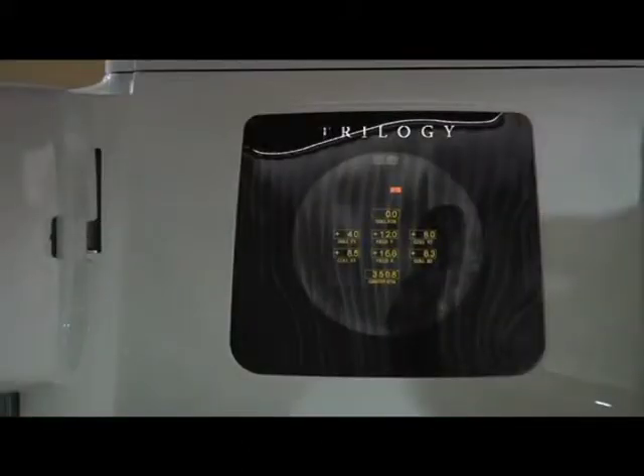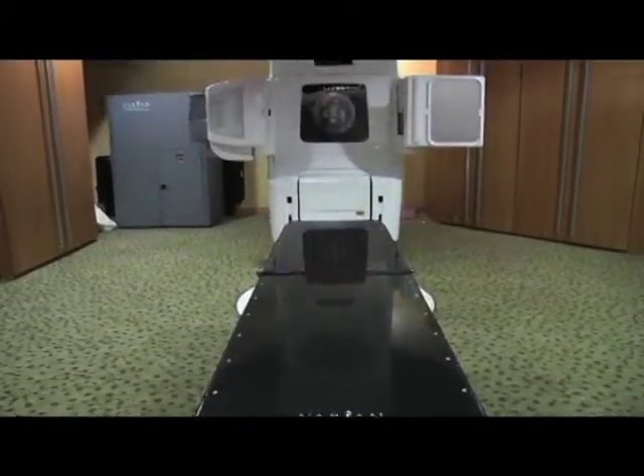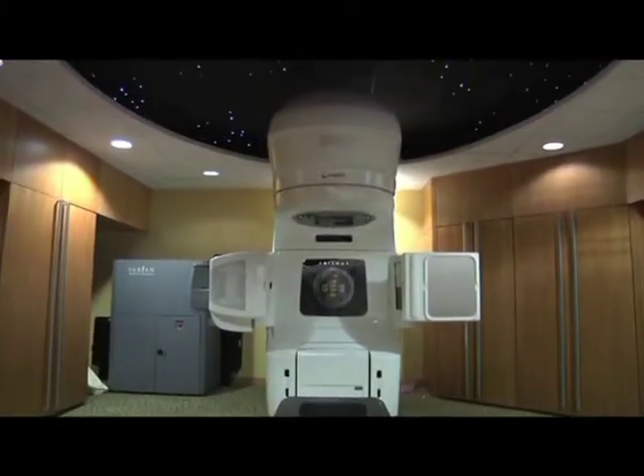While the new technology ensures a more accurate treatment, for patients the feeling inside the radiation room is calm. With a night scene on the ceiling, dimming lights, and the patient's choice of music, treatment doesn't seem so scary as it did years ago.